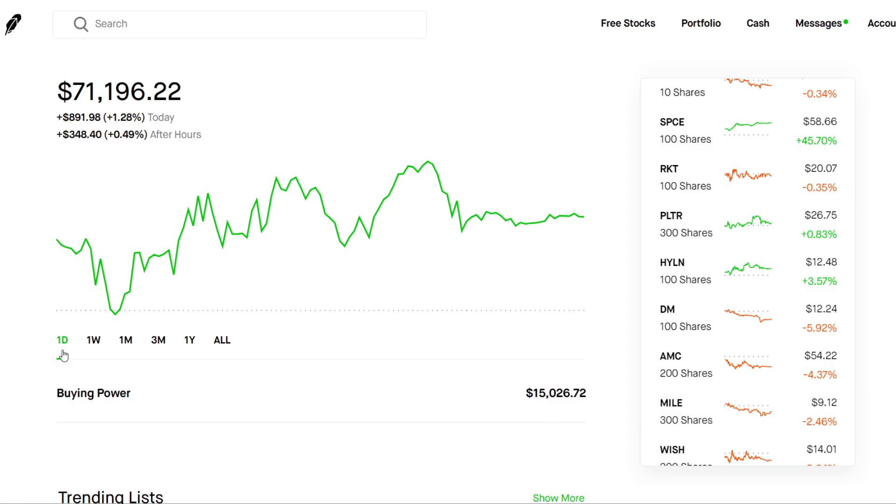I started out with $2,000 and then I would add a few thousand every month, and eventually here we are at $71,000. When you're starting out, you always want to start with a small amount of money until you know what you're doing. When I first started, I was losing a lot of money just buying random call options — that wasn't very fun — until I learned about selling options, which is a much safer strategy.